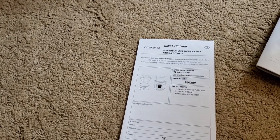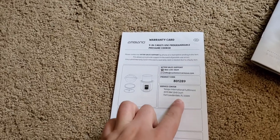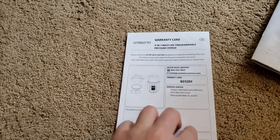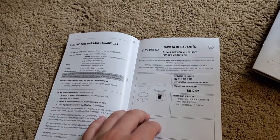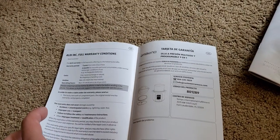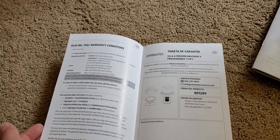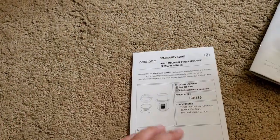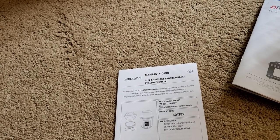The warranty card shows Tempo International Fulfillment as the service center. I'm not sure if that means this is made by Ambiano or made for them. I believe this has a three-year warranty, which is really nice.